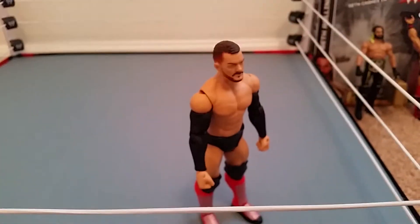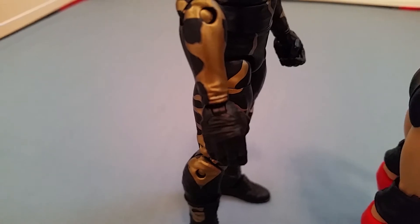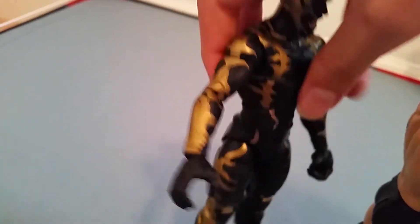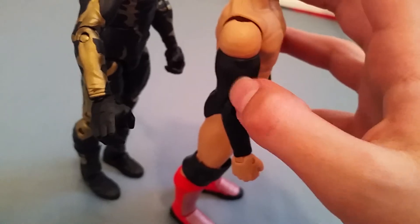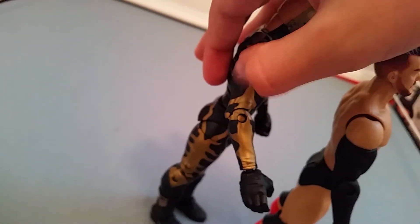Let me get my Golddust figure to compare — this is what they should have used instead to avoid the chipping. The Golddust arm is not painted; it has a very smooth feel. You can hear the difference — the Golddust arm is really smooth, whereas the Finn Bálor's painted arm is rough and chips.